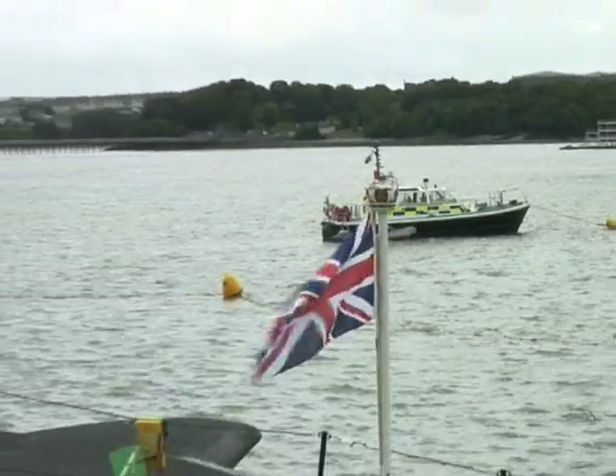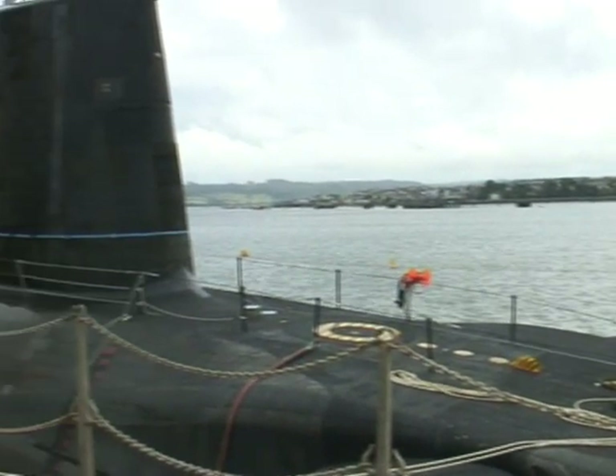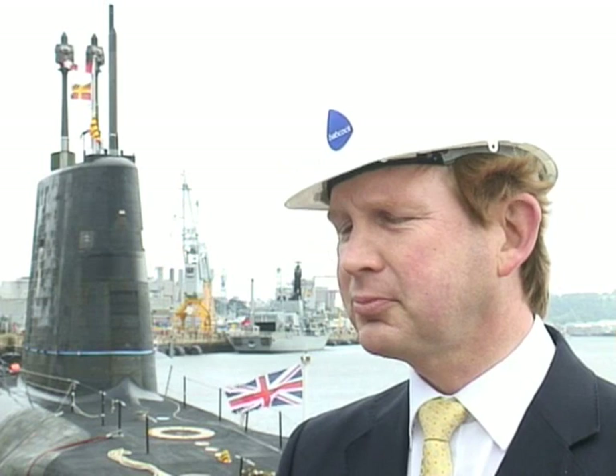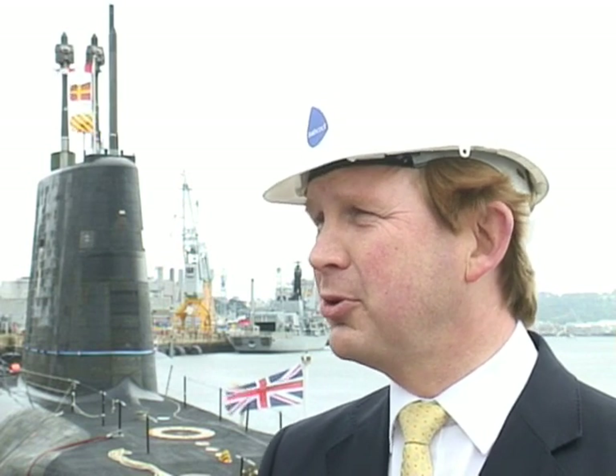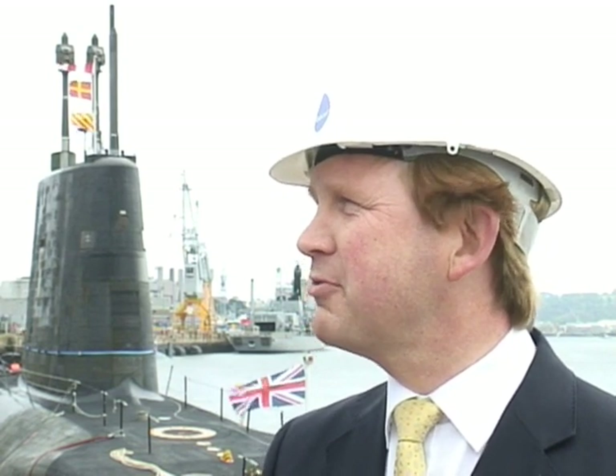Over a thousand of the most highly skilled people you could meet — from the shipwrights to the mechanical fitters to the electrical fitters to the managers to the test engineers — they've done a brilliant job. Their teamwork has been phenomenal, their dedication has been outstanding, and I think it is marked by the quality of the submarine which has been delivered today. I've been here over 20 years refitting submarines as part of this team and this is the best they've ever achieved.